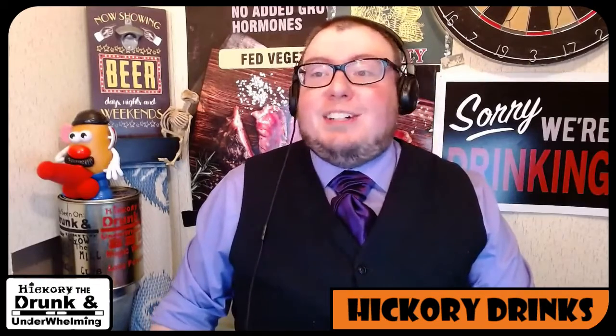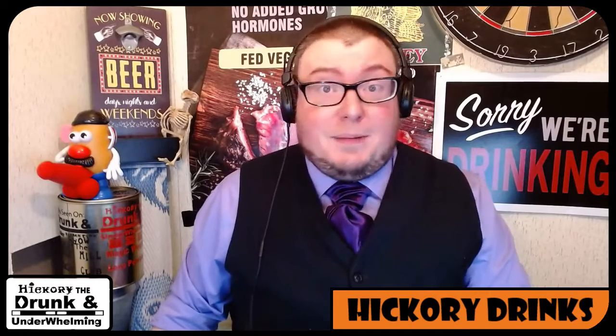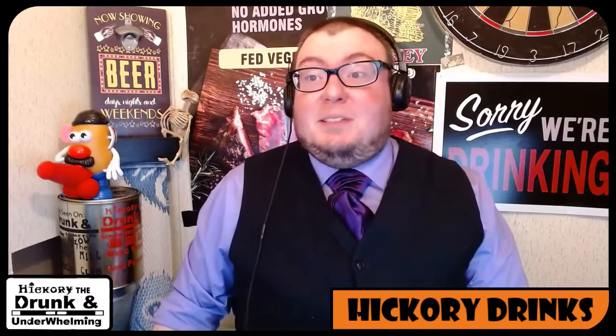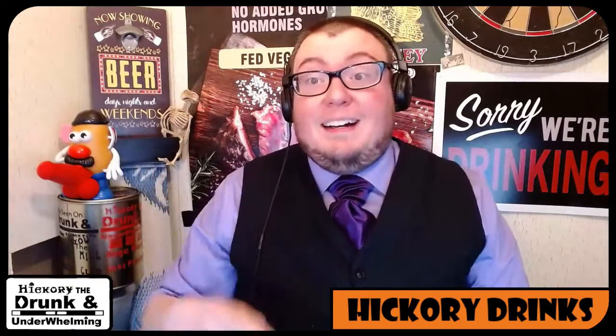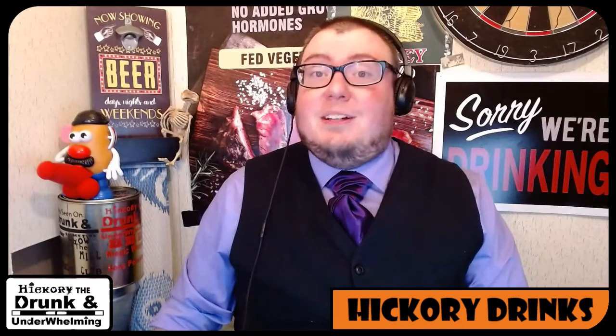I figured we'd give it a try because it was something fun. I hope you guys enjoyed the review. Please come back, give me a like, share, comment. Suggest beers maybe, and we'll see what we do. Remember, I'll be here every Sunday and Thursday because bad reviews is what I do. So Hickory's always thirsty.